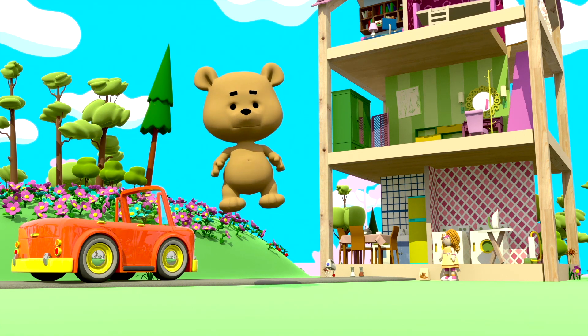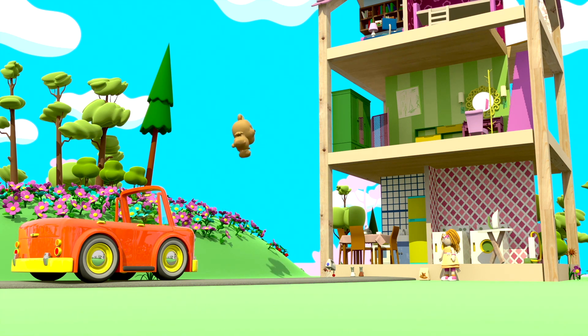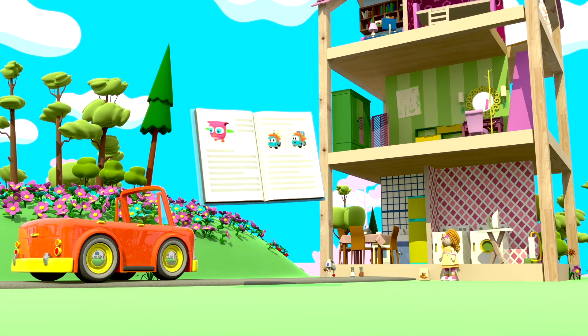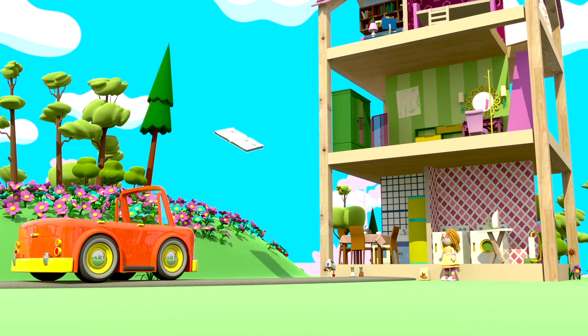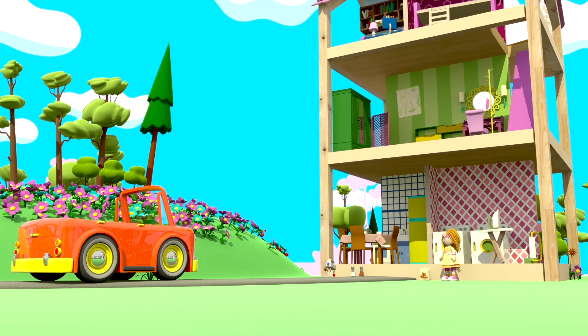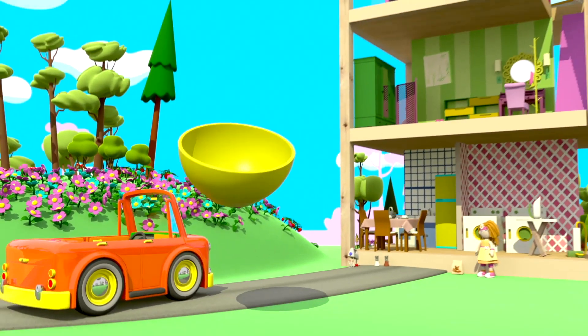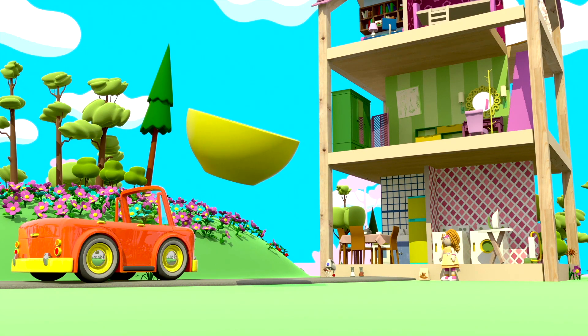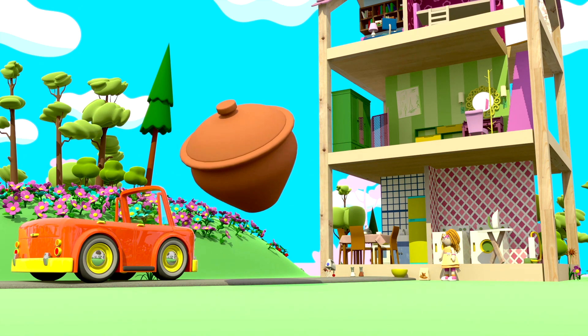Um urso de pelúcia. Nós não precisamos disso na cozinha. Nós também não precisamos de um livro. Uma tigela. Uma panela de barro.